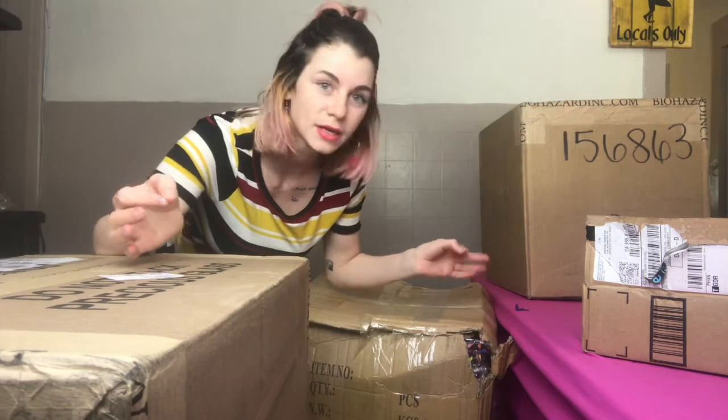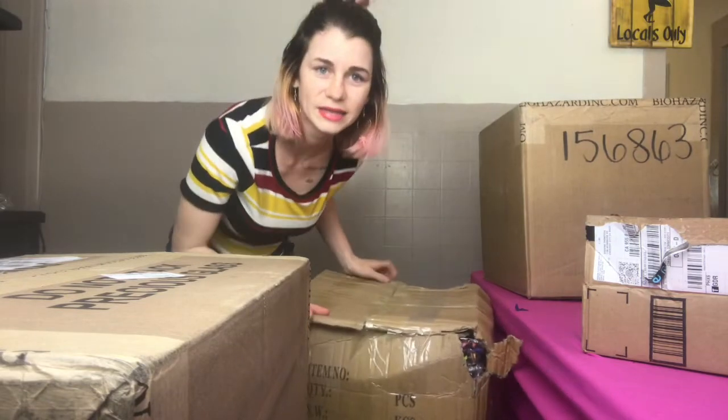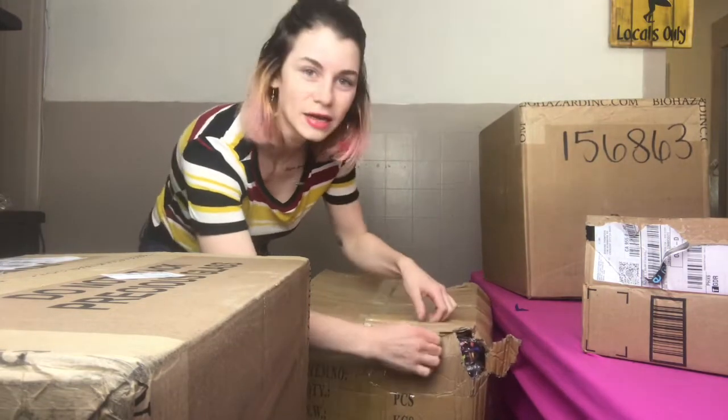There's so many boxes that I honestly don't remember what's in all of them. Let's get started. I'm gonna start with this one because some of them arrived looking kind of sketchy, like this one. So I'm gonna start with it, unbox it, and see what's inside.